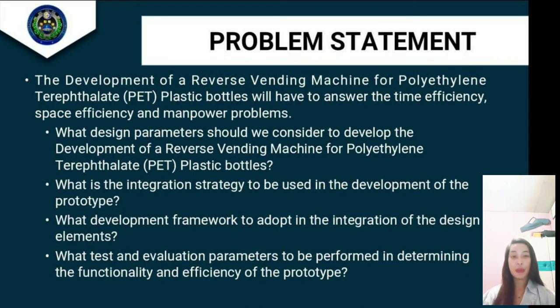Good day, my name is Remy Valeros and we are discussing the problem statement. The development of a reverse vending machine for polyethylene terephthalate plastic bottles will need to address time efficiency, space efficiency, and power problems. First, what design parameters should be considered for the development of the machine? Second, what is the integration strategy to be used in developing the prototype? Third, what development framework should be adapted in the integration of the design elements?